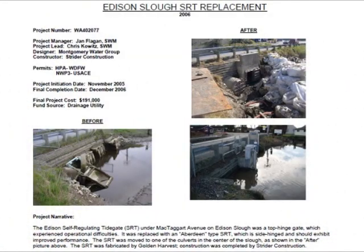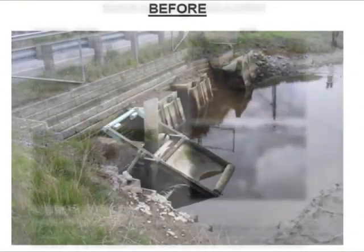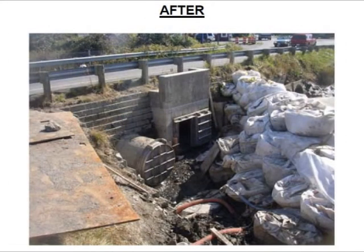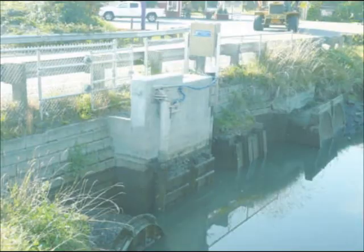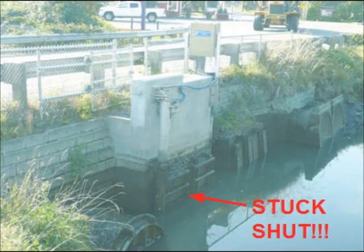In 2006, the trouble-plagued Waterman's self-regulating tide gate, or SRT, was removed and a knockoff of my Aberdeen tide gate — a GH850 produced by Golden Harvest — was installed at Edison Slough. A regular top-hinge flap gate, also from Golden Harvest, their GH39, replaced the SRT on the culvert to the left. According to the person who lives just upstream from the Edison Slough tide gate, the GH850 just sat there, stuck shut, until January of 2009.